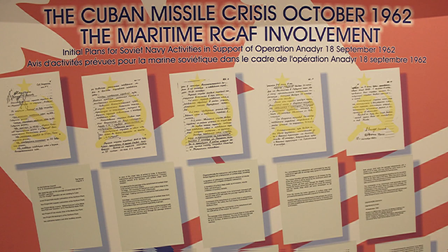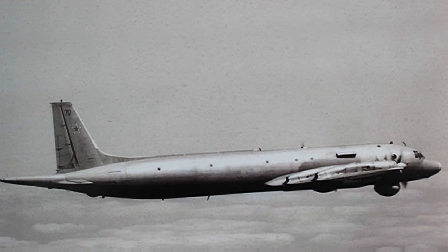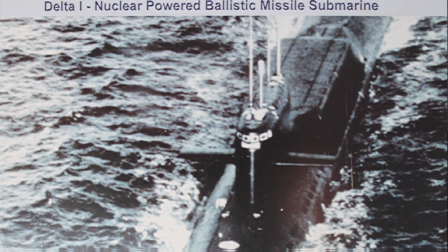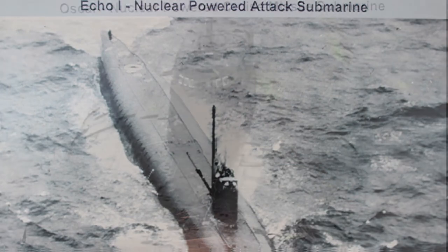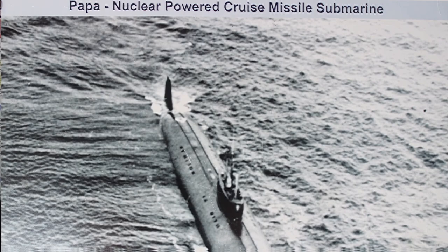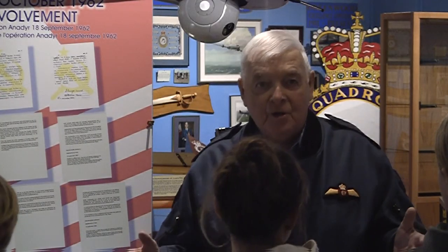Everybody was at a wartime footing — all ships at sea, people doing long-range patrols with long-range airplanes. The torpedoes we carried actually had warheads; all you had to do was push the button. We tracked quite a few submarines. Eventually the Soviets took the missiles out of Cuba and we just went back to the Cold War.